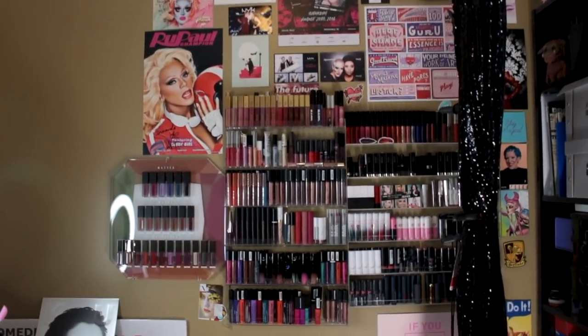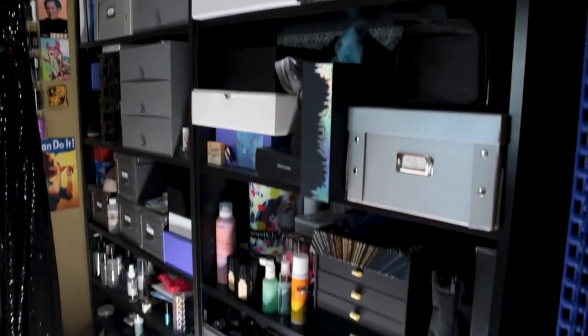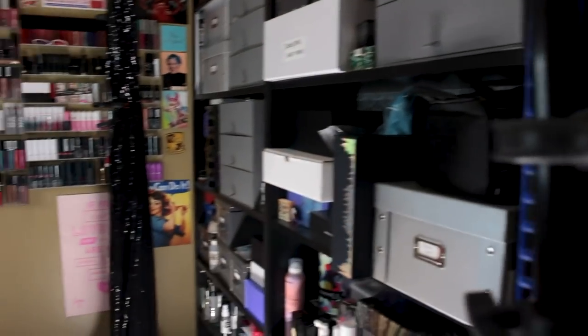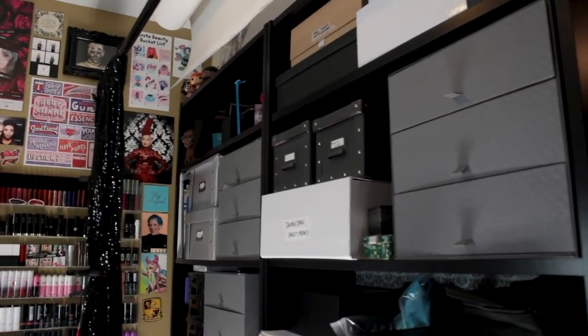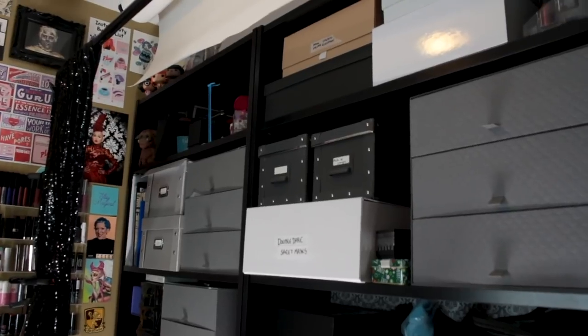Back here we've got two IKEA bookshelves packed to the brim with stuff. This shiny piece of fabric on this frame is just here temporarily for Halloween — I still haven't finished filming all my videos yet, so that's still up, but that'll be gone as soon as I finish them.